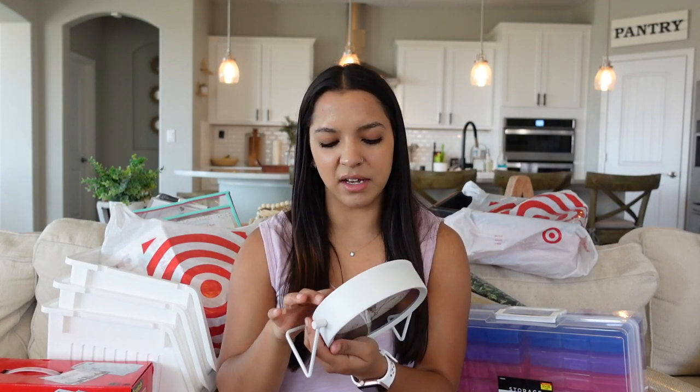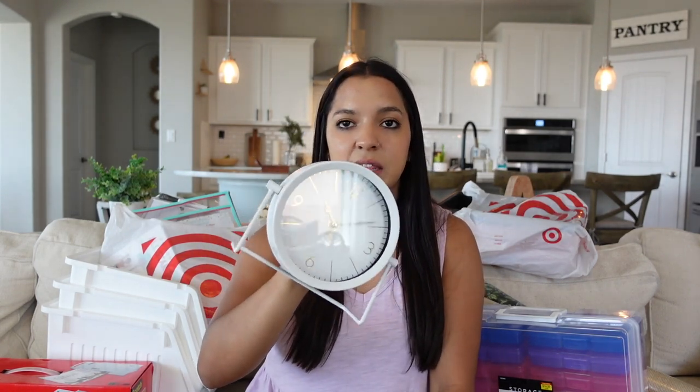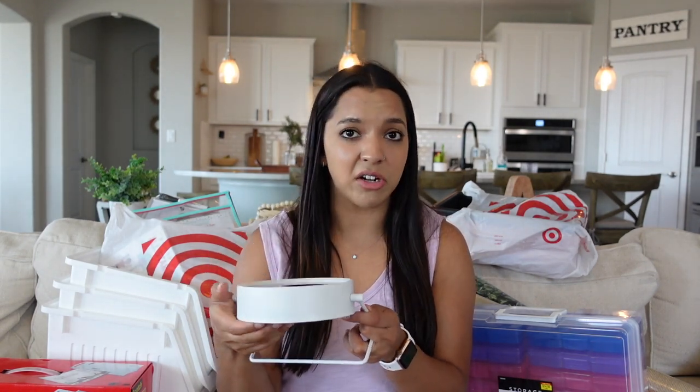The next thing I got from Ross is this clock — I think it's really cute. I'm not sure if I'll put batteries in it, but it was only $8.99. I've seen clocks like these at Target, Hobby Lobby, everywhere — they're pretty popular — so getting it for nine dollars was awesome. That's all I got from Ross, but I'm going to go back to Ross, TJ Maxx, and other places to find furniture, rugs, or decor.